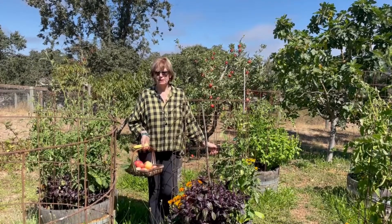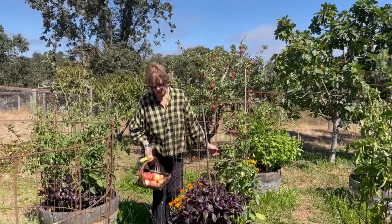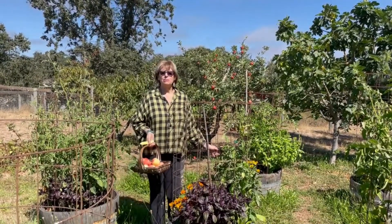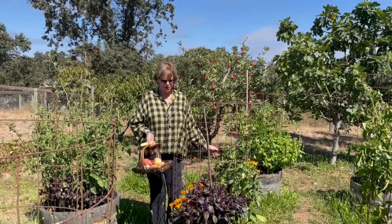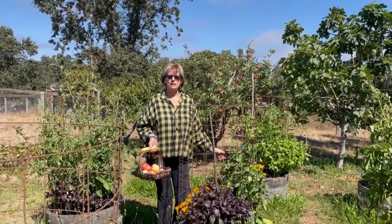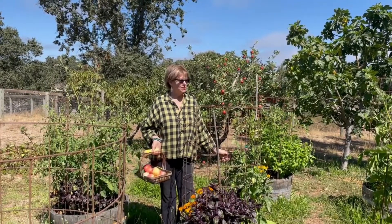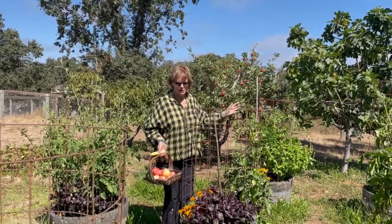One of my friends had a dozen or so barrels that she needed to find a home for. These are wine barrel halves and they're easy to find in Sonoma County wine country. So I went and got a couple of yards of organic Sonoma County compost from Grab and Grow in Santa Rosa, filled them up and everything is going wild.